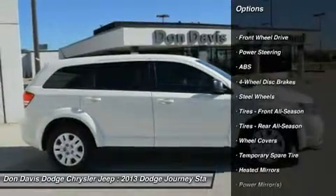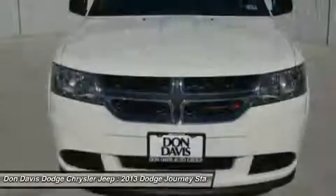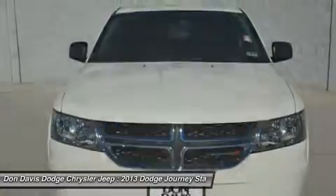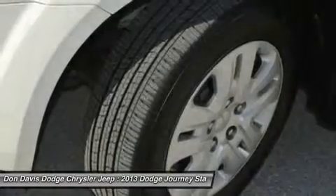Stability control, traction control, steering wheel audio controls, anti-lock braking system, power steering, adjustable steering wheel, driver airbag, four-wheel disc brakes, keyless start, keyless entry.